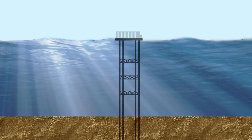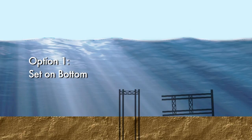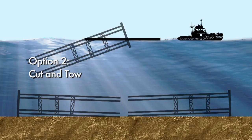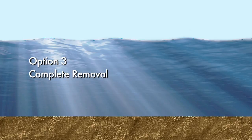The first option, in areas where federal regulations allow, is that the platform topsides are removed, and when the remaining structure is cleaned and certified environmentally safe, the upper portion of the jacket is cut off at the depth mandated by regulators and placed on the seafloor next to the remaining portion of the rig jacket. The second option is to detach the platform from the seafloor and tow it to an area designated for artificial reefing, once again after cleaning and certification. The third option is complete removal, leaving nothing behind, which destroys the existing reef habitat.